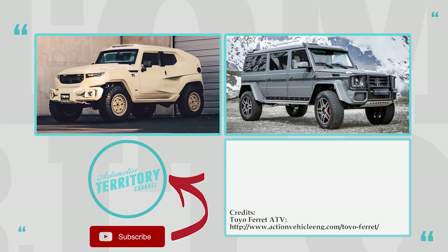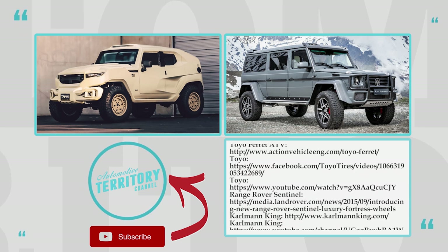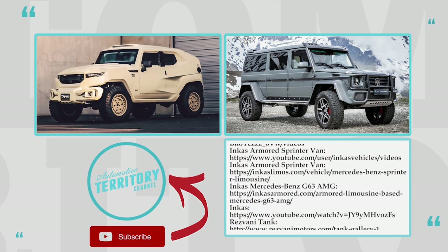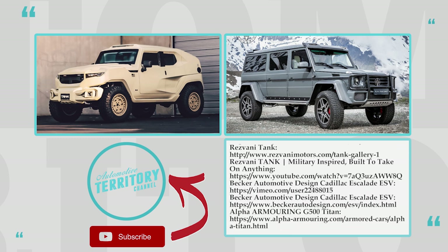Were you impressed with these tanks on wheels? Share your excitement in the comments below and let us know your favorite model. Don't leave before watching a couple more episodes on our channel, and subscribe so you don't miss upcoming releases. You've been watching Automotive Territory Daily News — come back soon!